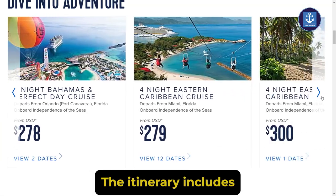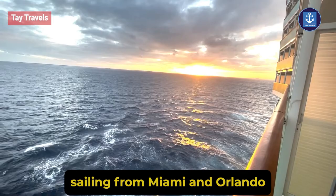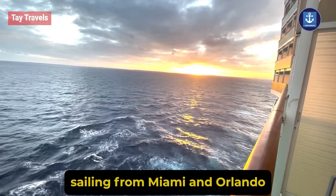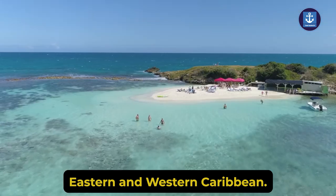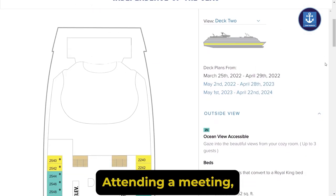The itinerary includes 3 to 5 nights sailing from Miami and Orlando to the Bahamas, Coco Cay, Eastern and Western Caribbean.